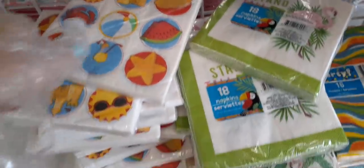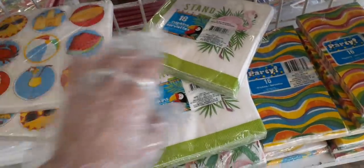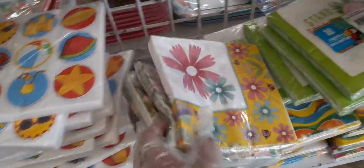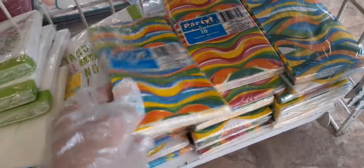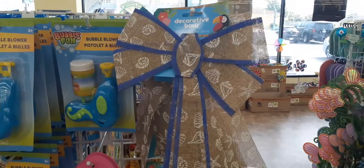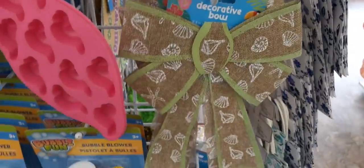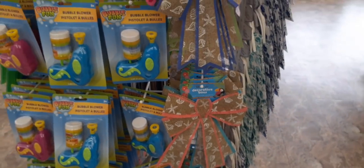Look how cute these napkins are — the beach ball, sun, ice cream, drink, watermelon, flamingos, and toucans. Really pretty cool. You have multi-color packs of 16 dinner napkins — those are calling my name. And here you have these cute burlap decorative bows in coastal print; they also come in green and pink. A lot of these are already gone since earlier this week — stuff does go fast!